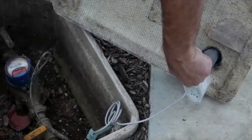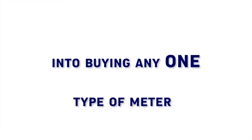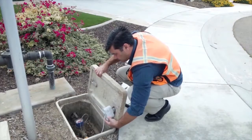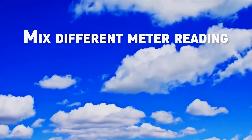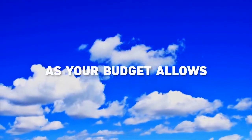Meters you currently own and meters you will buy in the future. So not only can you leverage the equipment you own today, you also avoid being locked in to buying any one type of meter tomorrow. But universal meter compatibility is only one example of Stealth's flexibility. Not only can you mix different meter reading technologies in a single system, you can do it at your own pace, as your budget allows.